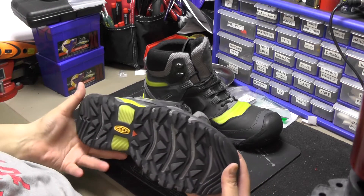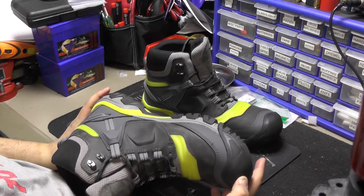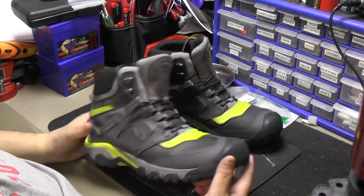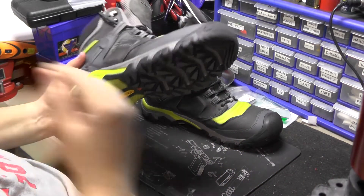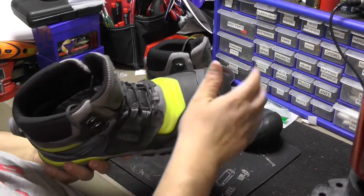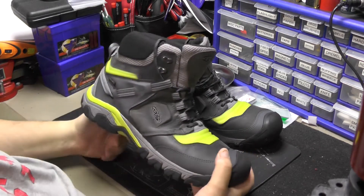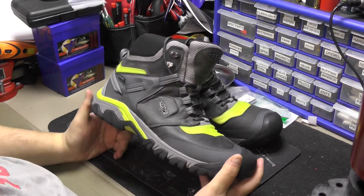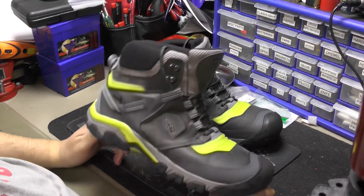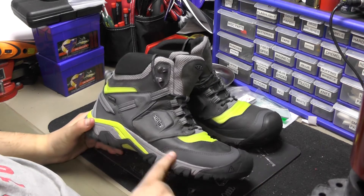I'm going to leave a link to the shoe's description so you can check it out yourself. I was expecting a heavy shoe and it's not at all — it's crazy light. I'm a big guy, as you guys know if you've seen any of my shooting videos, and these fit me really well.